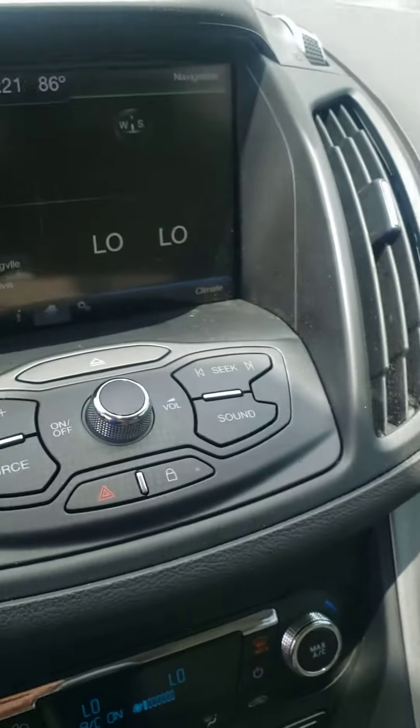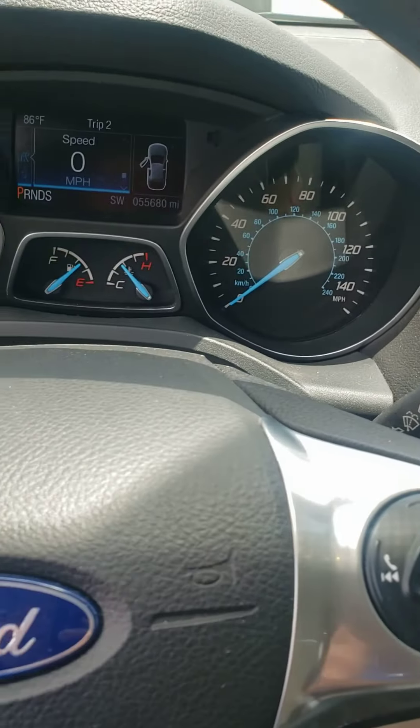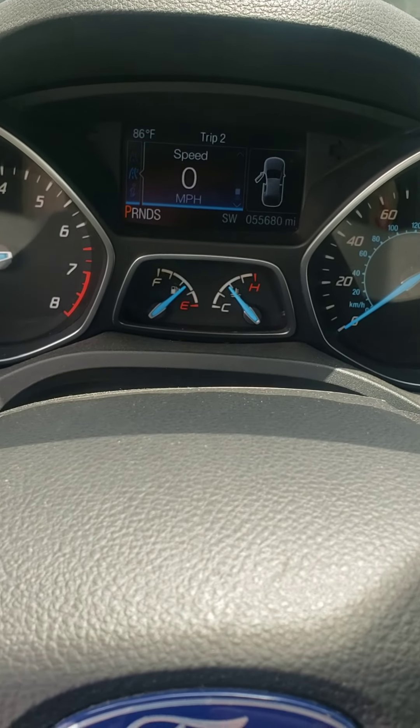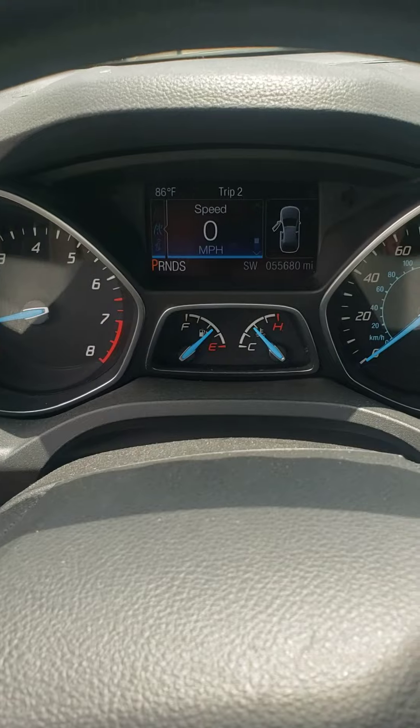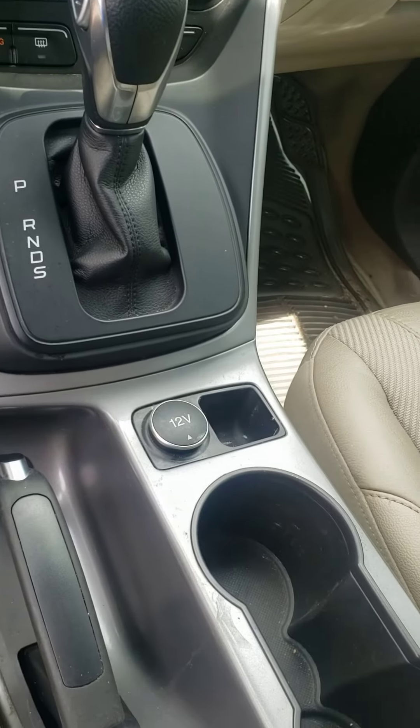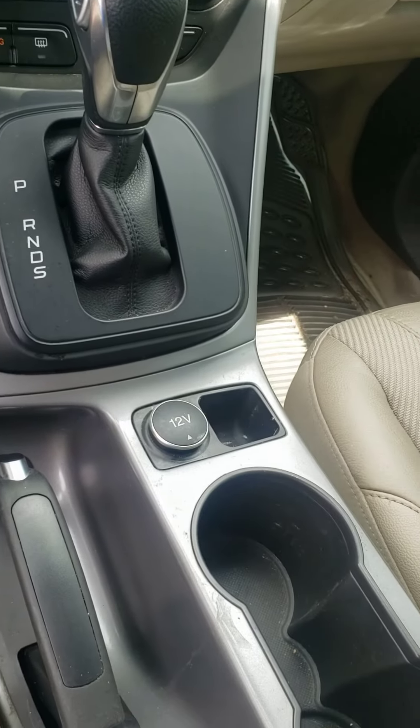There's a little scratch on the fender, that's all I could see. It does have Bluetooth, a touchscreen, and low miles — you're at fifty-five thousand six-eighty, so that's a little under ten thousand miles per year, so you're doing good there.